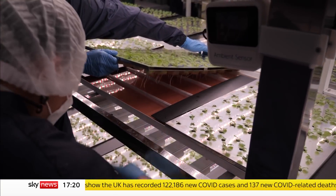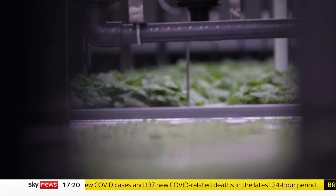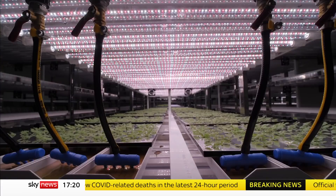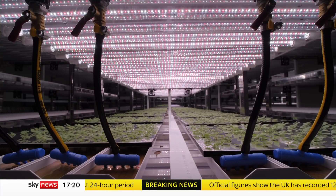These little plants are providing a growing number of opportunities, helping countries like Thailand to develop their own weapons to fight deadly diseases. Siobhan Robbins, Sky News, Bangkok.